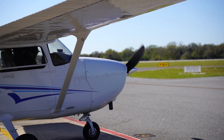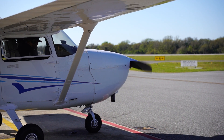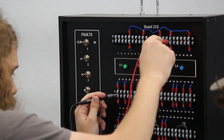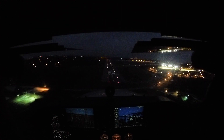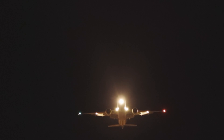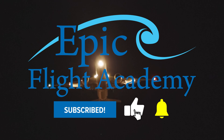Aircraft lighting is more than just visibility — it's essential for safety, communication, and regulatory compliance. From commercial jets to military fighters, every light serves a purpose: guiding pilots, alerting crews, and ensuring smooth operations. Whether it's a pilot using the right lights at the right time, or a mechanic ensuring they function flawlessly, these systems keep aviation running safely day and night. So next time you see an aircraft's lights flashing in the sky, remember — they're more than just a glow. They're a lifeline. For more aviation insights and expert tips, subscribe to Epic Flight Academy to stay informed.